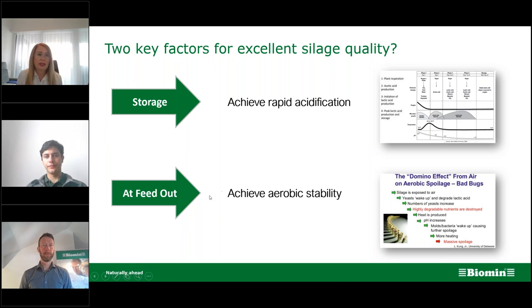The second very important aspect is the feed-out phase: achieving aerobic stability of the silage. This is crucial because even if the anaerobic fermentation process went well, if the silage doesn't have aerobic stability at feed-out, everything can go very wrong very fast — a domino effect and massive spoilage, as stated by Professor Kung from the University of Delaware.